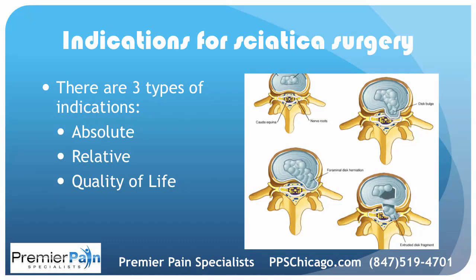So what are the indications for sciatica surgery? There are three classifications of indications. The first is absolute — you have to have it, no ifs, ands, or buts. The second is relative, meaning it should heavily be considered but is not absolutely necessary right away. And then there is quality of life, meaning it's essentially elective.